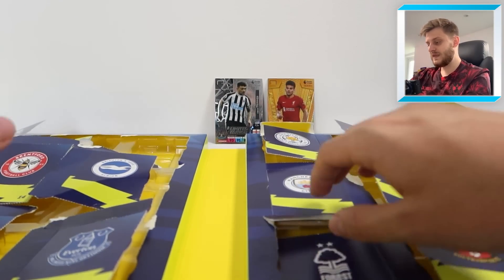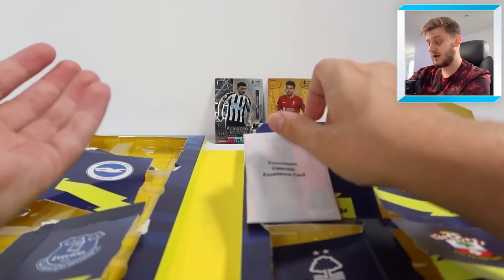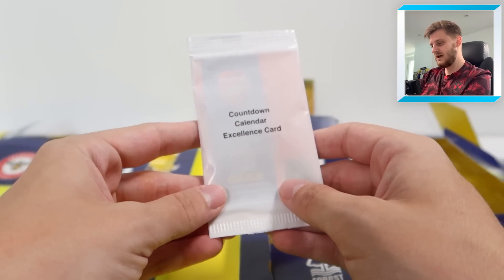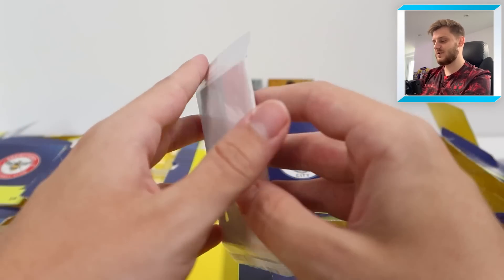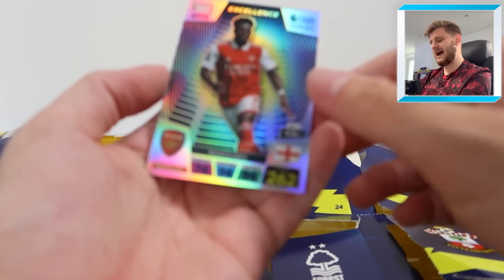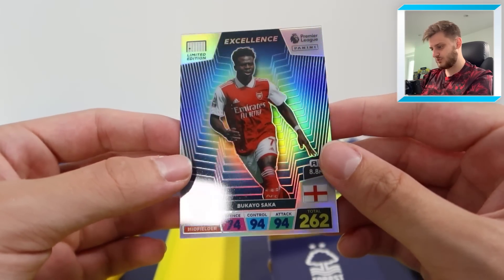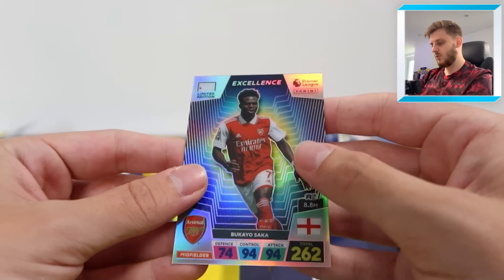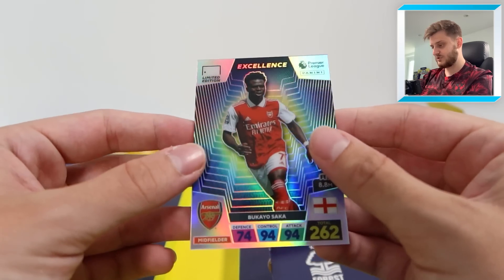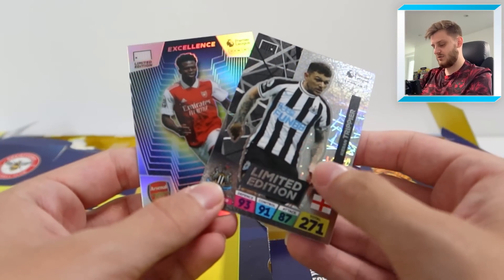The final door — door twenty-four — has our Bukayo Saka excellence card. If you're opening this like an advent calendar on Christmas Eve, you're getting an excellence card, which is so exciting. These cards are absolutely beautiful. When you have them in hand you can feel the difference in quality — it's like a hobby product, it's that good. Bukayo Saka excellence card, guaranteed inside your countdown calendar alongside the Kieran Trippier limited edition.